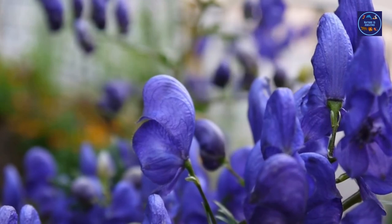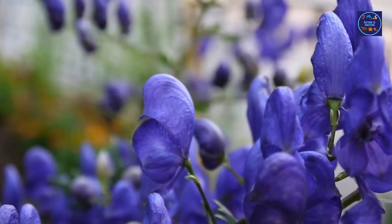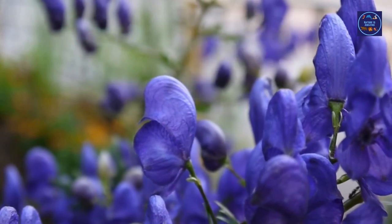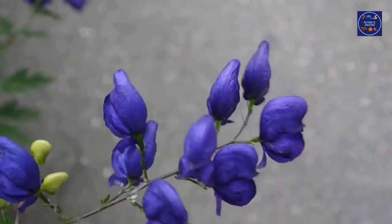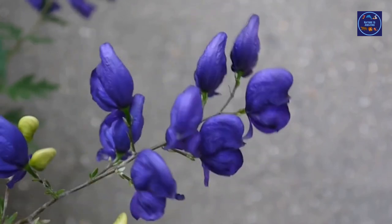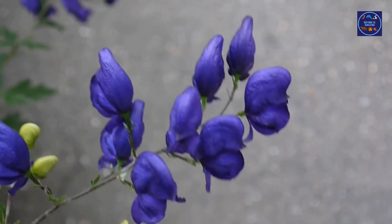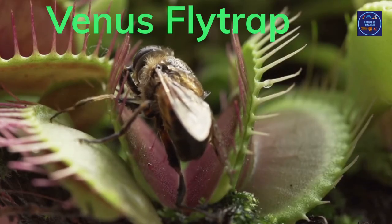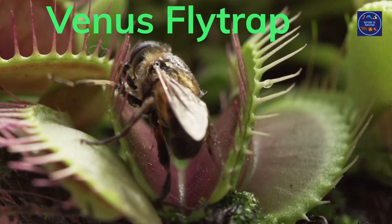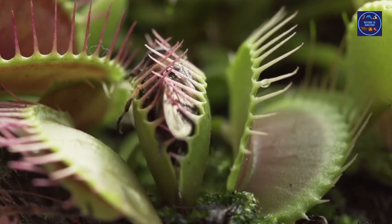Wolf's bane was also used to kill wild mountain goats and bears in Japan. The Chinese also used it for hunting purposes, and in Alaska it was used to kill whales. Its side effects show after about an hour.